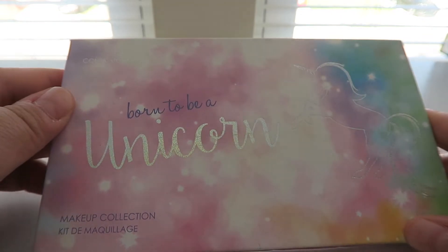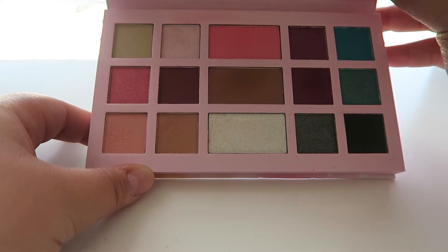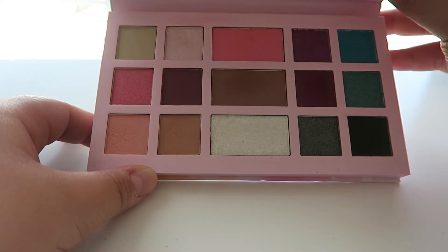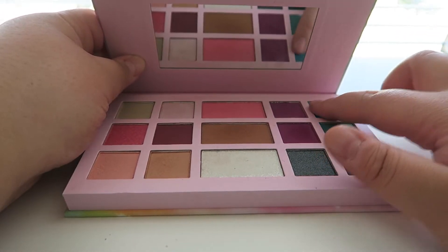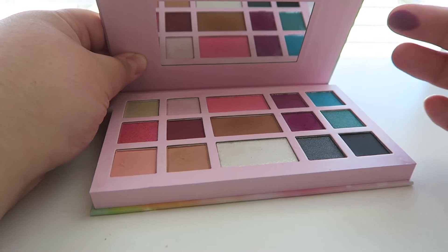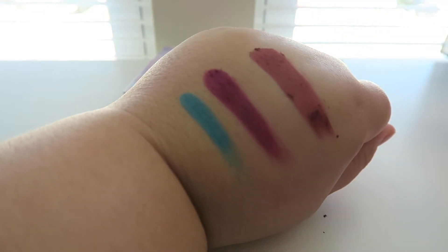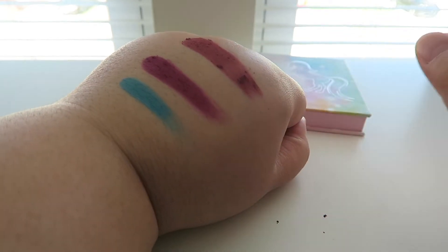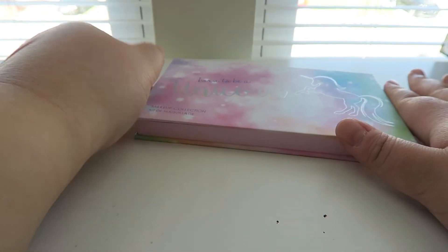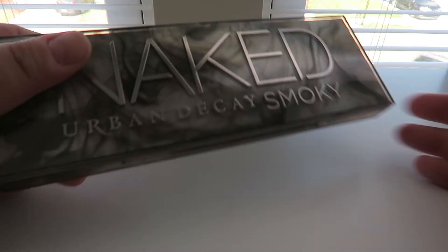Next palette I picked up at Ross or TJ Maxx — this is the Born to Be a Unicorn from Color Story. I love the colors, it's super unicorny and bright, with a highlighter, bronzer, blush, and eyeshadows. The first time I used them they were really good but they sort of blended out to nothing. I really need to play with this more because I love the packaging and the colors.